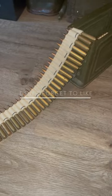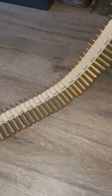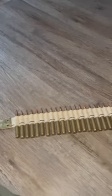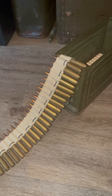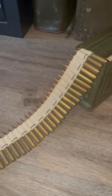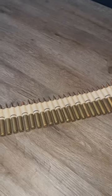Good morning. Today's video is about the 30 caliber cloth machine gun belt used during World War Two. These held anywhere from 100 to 250 rounds. The M1917 and M1919 machine guns were two of the guns that used them.